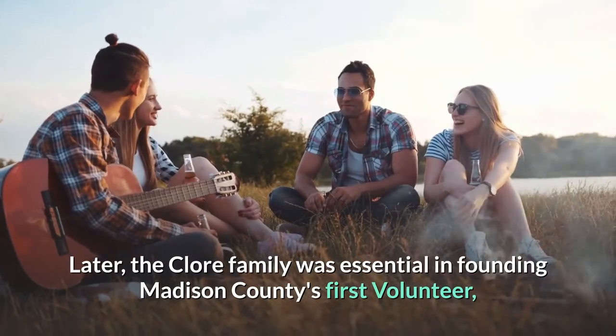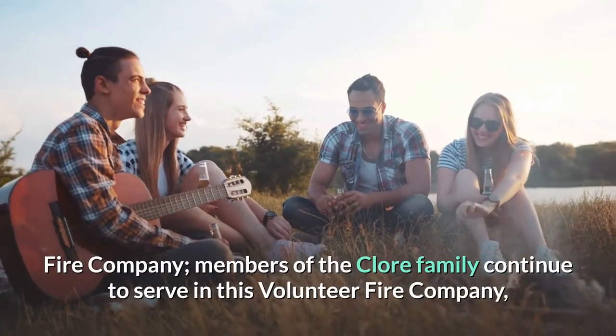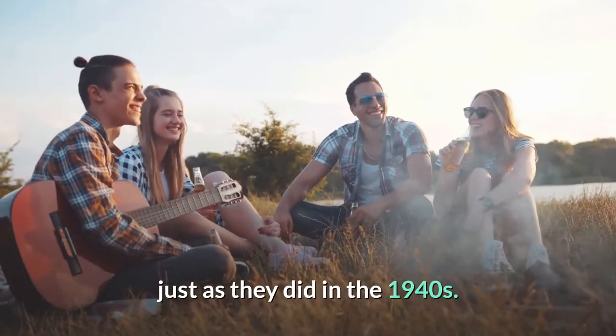Later, the Claw family was essential in founding Madison County's first volunteer fire company. Members of the Claw family continued to serve in this volunteer fire company, just as they did in the 1940s.